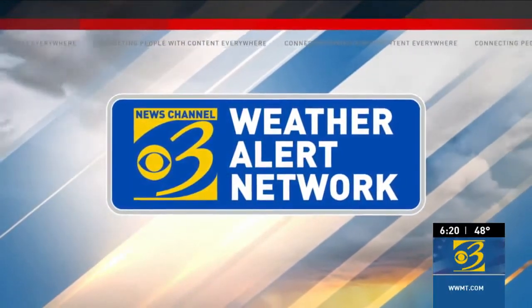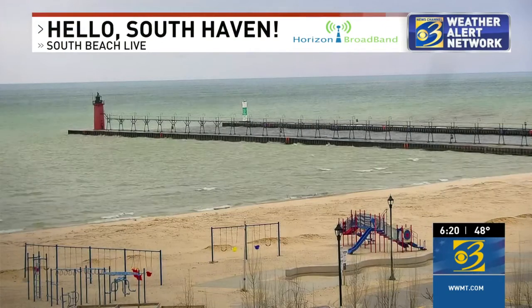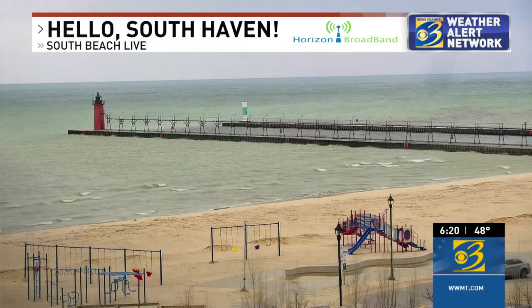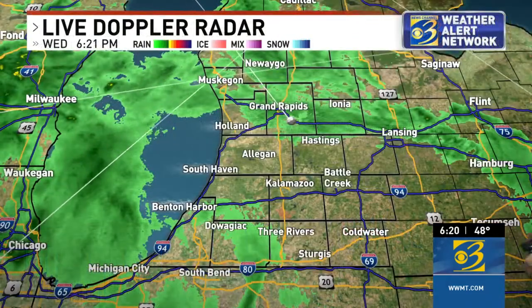We started the day with some sunshine and we are ending the afternoon with clouds and even a few sprinkles here and there. We say hello to South Haven, South Beach Live. And as we look out over the pier, the winds and waves are pretty tame. But you can also see that the sand and the pavement there is a little bit damp.